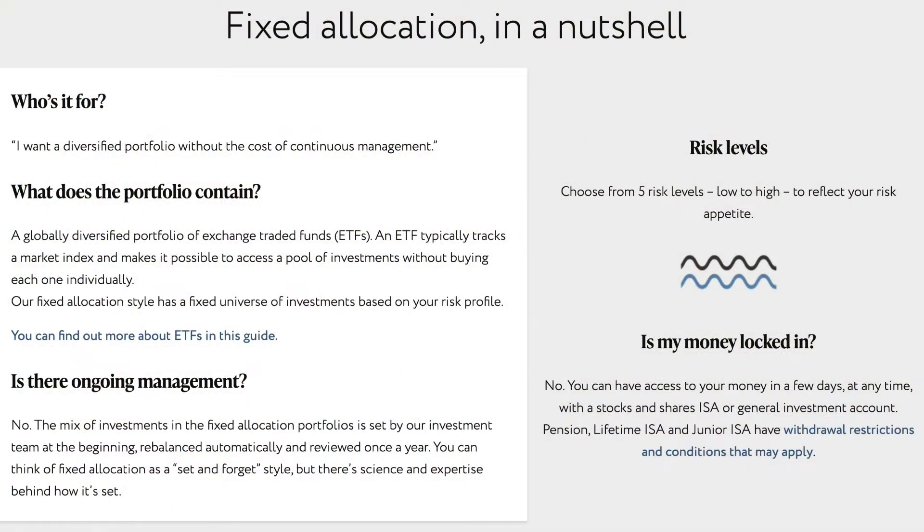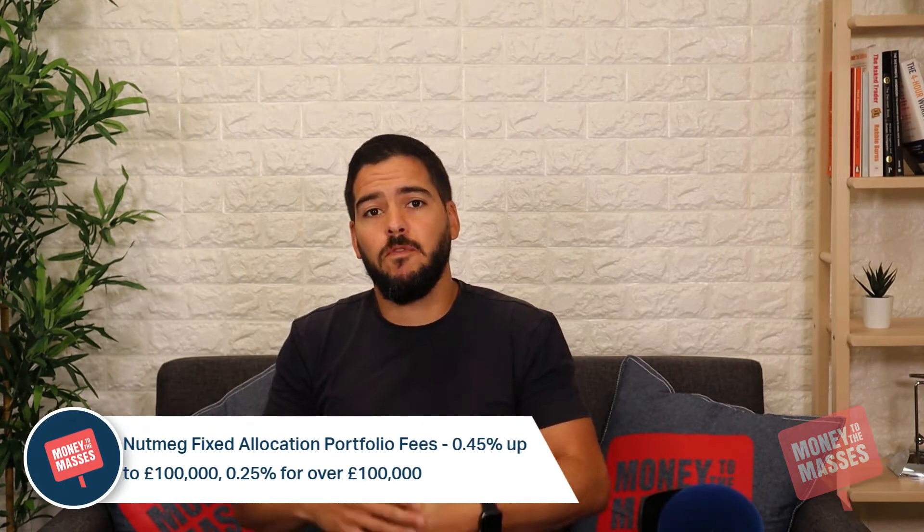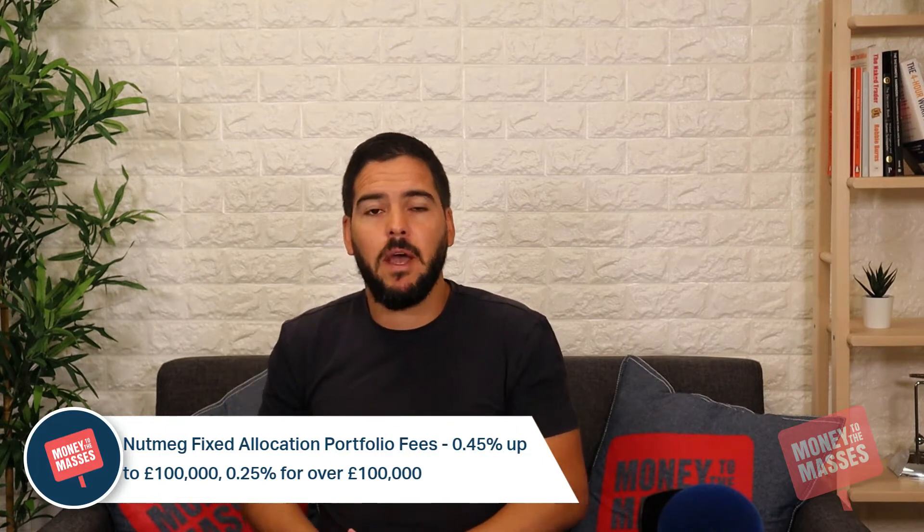Nutmeg also offers five fixed allocation portfolios, designed to target investors who want a cheap, hands-off multi-asset tracker fund portfolio with minimal additional costs. These come with a comparatively low 0.45% annual fee from Nutmeg on the first £100,000, and then 0.25% for over £100,000.